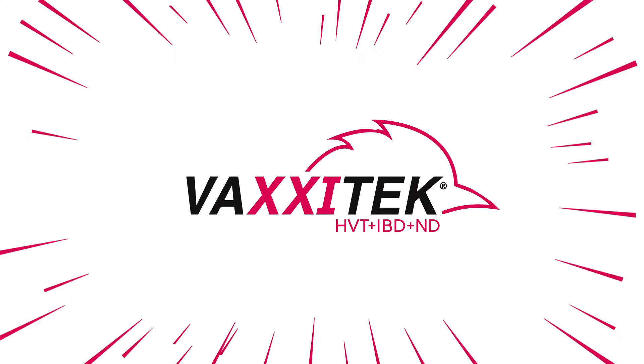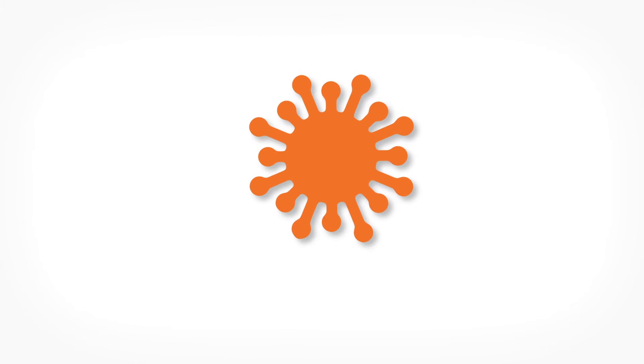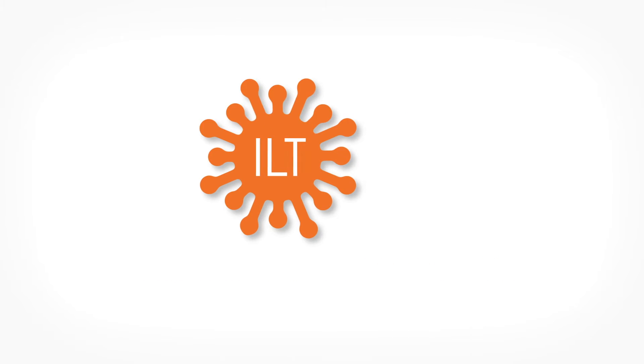Since then, we have evolved and advanced our technology to respond to market needs by developing and introducing trivalent vector vaccines, beginning with Vaxitec HVT plus IBD plus ND. Recognizing that different markets have different vaccination priorities, Boehringer Ingelheim identified the need to include protection against infectious laryngotracheitis, ILT, in a trivalent vector vaccine.